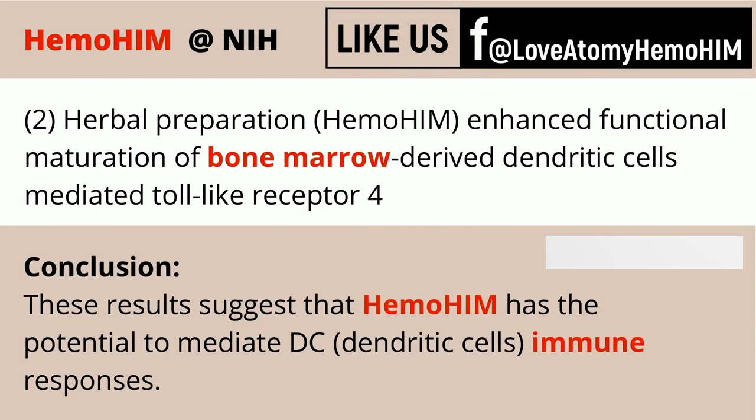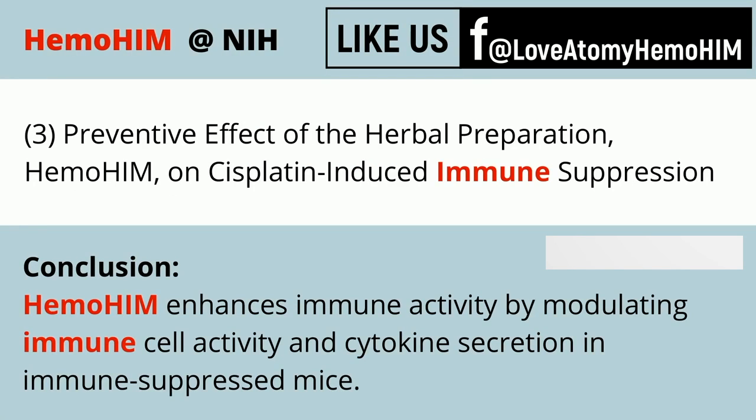Another study looks at how Hemohem can mediate dendritic cells, which helps with your immune response. This covers another cell that modulates immune cell activity and cytokine secretion, again helping to boost the immune system's effectiveness.